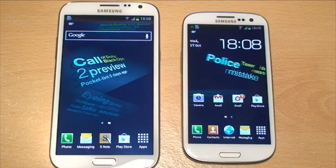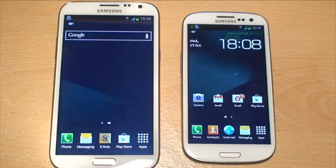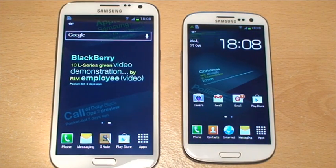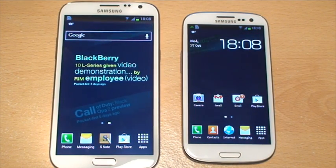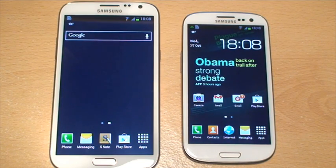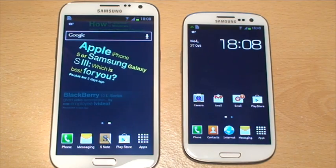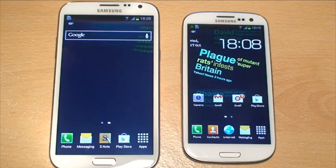Hi guys, it's Inamka4 here with the Samsung Galaxy Note 2 in white on the left-hand side and the Samsung Galaxy S3 in white on the right-hand side. Now both these devices are running Android Jelly Bean 4.1, so we're going to see how the hardware compares by running some benchmarking tests between them and see what they score. We're going to be running Quadrant, Antutu and Geekbench.